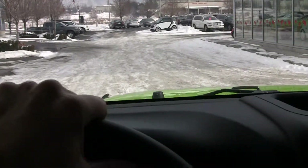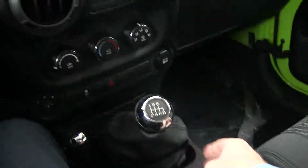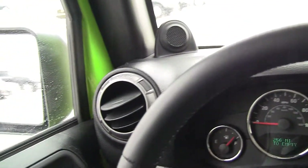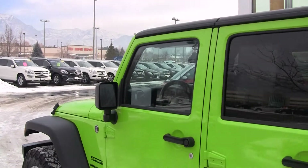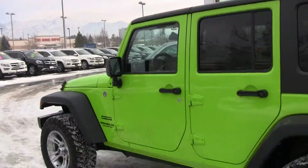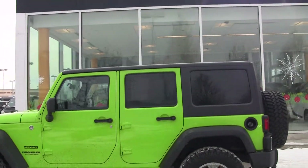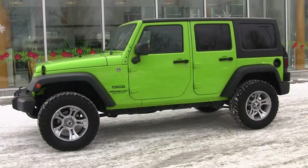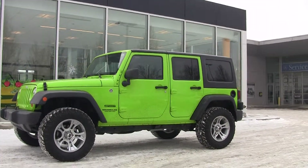My name is Steve Ward with Mercedes-Benz of Linden, located down here in Utah County at exit 273. 801-222-4412 is my direct number. I'd love to answer your questions regarding this great Jeep. We have a fine product here at Mercedes-Benz of Linden. You can talk to any of our sales professionals here at Mercedes-Benz of Linden by simply calling 801-222-4400. Beautiful 2012 Jeep Wrangler Sport Unlimited.